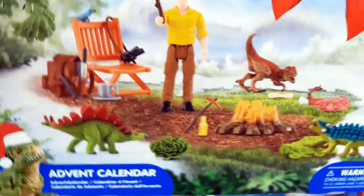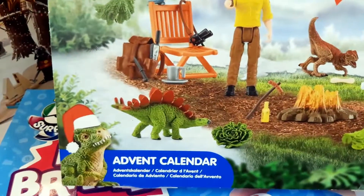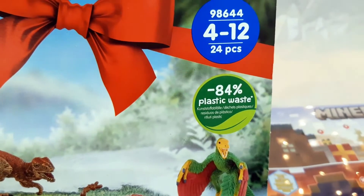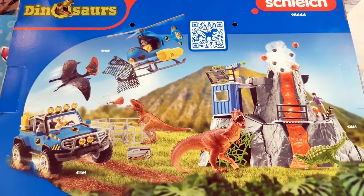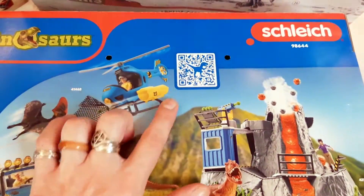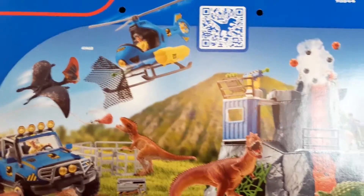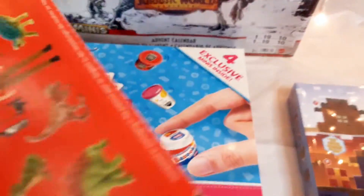Next up we have the Schleich Dinosaur Advent Calendar. It looks like we might get some baby dinosaurs — lots of good bits and pieces, and I can see a couple of my favourite dinosaurs there already. Also, this year's calendar is a little more eco-conscious, which is good to see as toy companies are quite big on plastic. There's a QR code there we'll scan later, so please stay tuned for that. There's a lot to see on the back of this box, but not all of it is included — these are just things that are available.